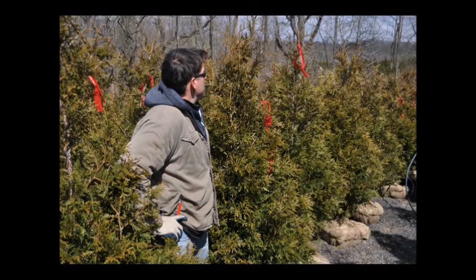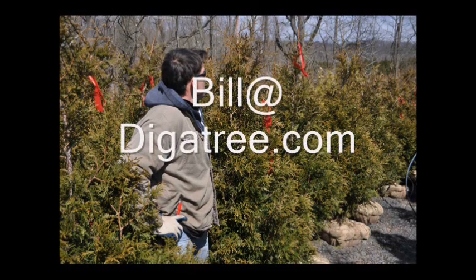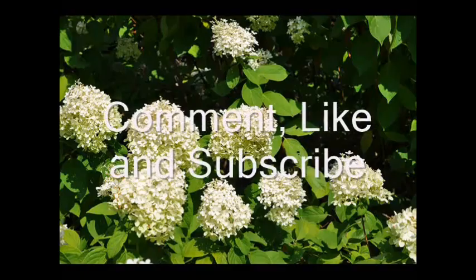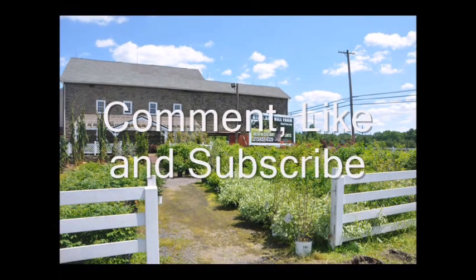At Highland Hill Farm we grow many kinds of screening and buffering trees, ideal for blocking out that obnoxious or dangerous neighbor. You can call us at 215-651-8329 or email us at bill@digatree.com. We'll see you next time.